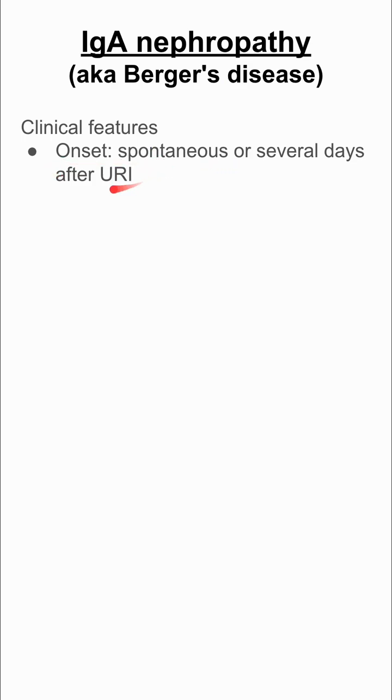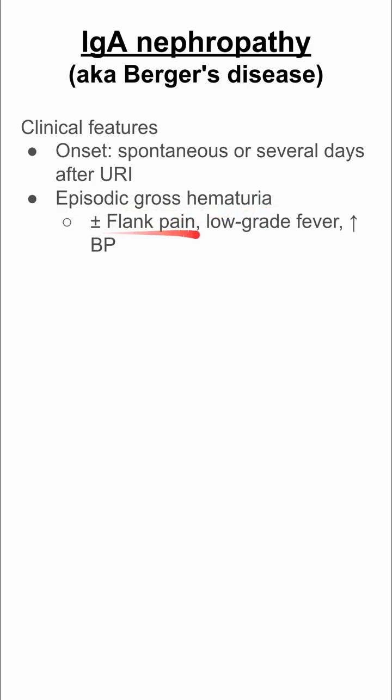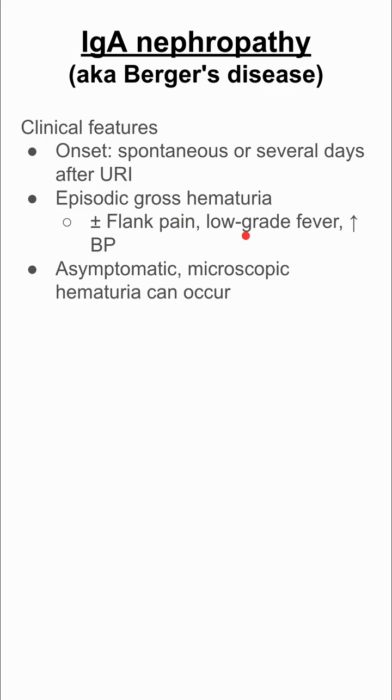Its onset is usually spontaneous or several days after an upper respiratory infection. Patients usually have episodic gross hematuria. They can also have flank pain, low-grade fever, and increased blood pressure. Some patients are actually asymptomatic, and they might only have microscopic hematuria on urinalysis.